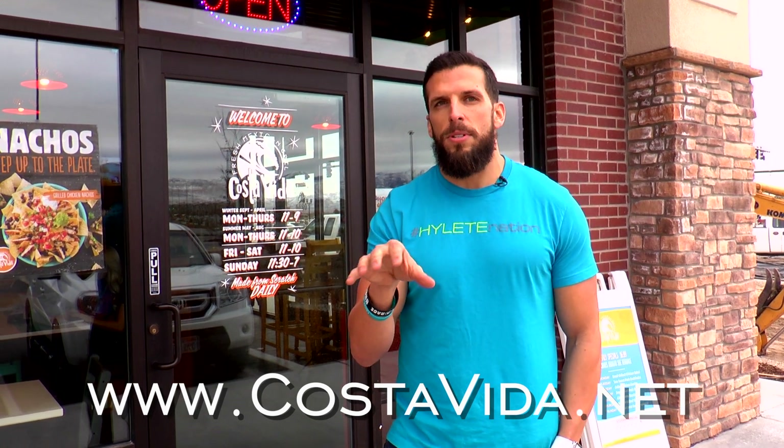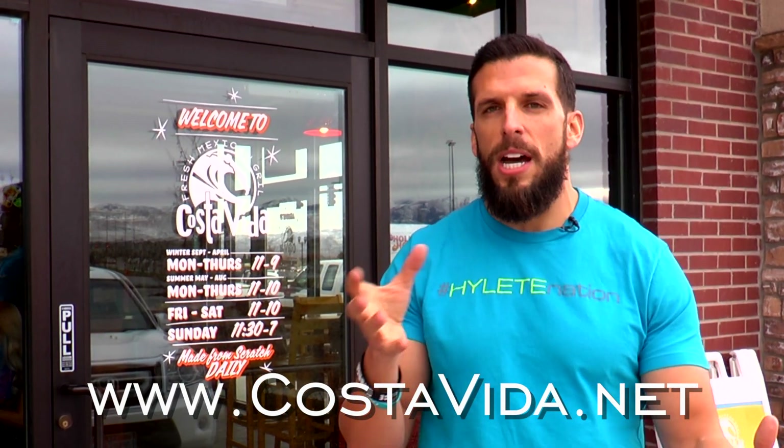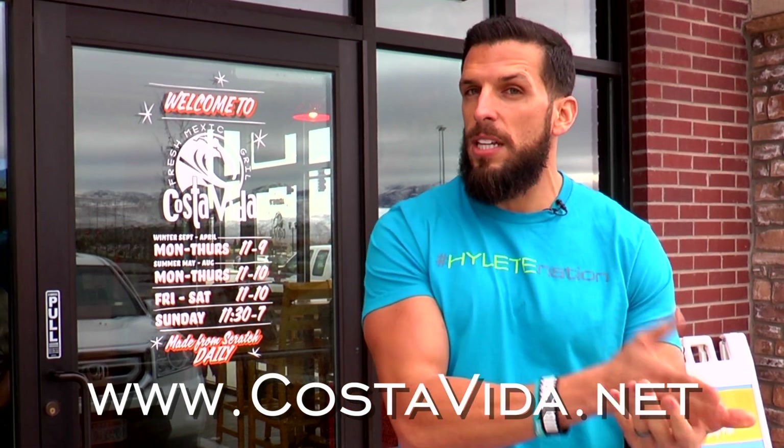Costa Vita is one of the places I go to because they have a lot of healthy gluten-free options. For those of you who don't know, my gluten-free fat-to-fit journey is about showing both sides of the gluten-free diet. I exposed the unhealthy side by eating gluten-free processed foods, which is how I gained 20 pounds in eight weeks and doubled my body fat percentage from 7.4% to 14.8%. Now I'm on the journey back down to fit, showing the healthy side of the gluten-free diet the way it's supposed to be.